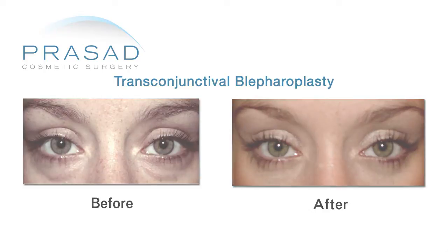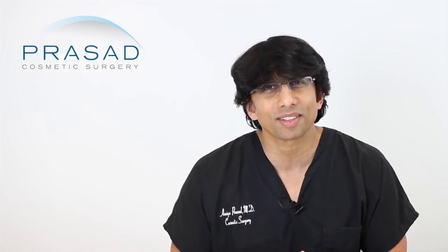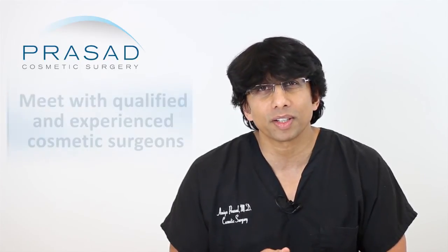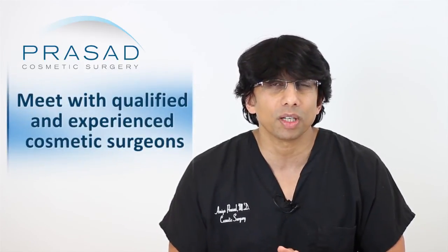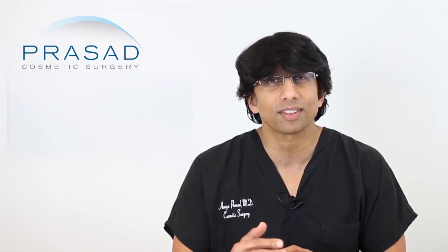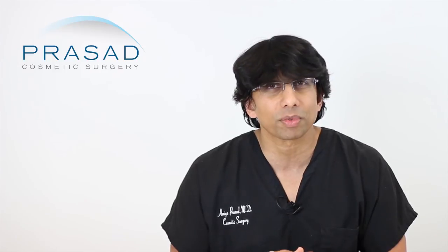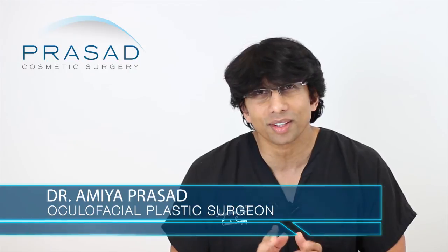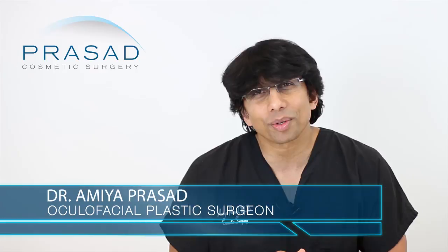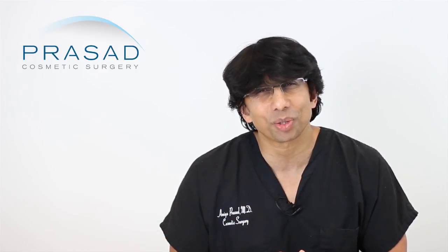I think you should move forward and do some investigations — meet some doctors in person. I can't stress enough the importance of the safety factors of eyelid surgery. This is a very delicate area. Make sure the doctor you meet is highly experienced and able to handle the first, second, and third level problems that can occur with eyelid surgery. Once you find a doctor that you resonate with, move forward. I think you'll be happy that you did. I hope that was helpful, and I wish you the best of luck.